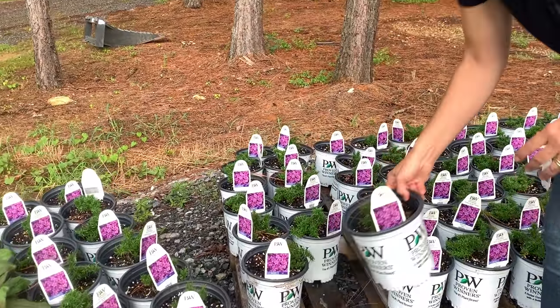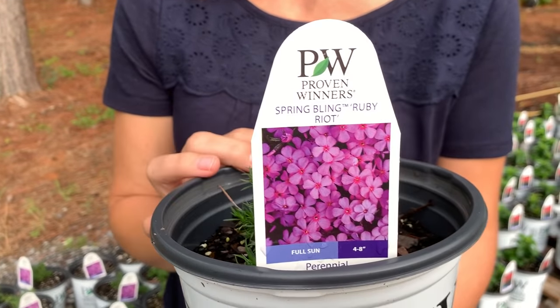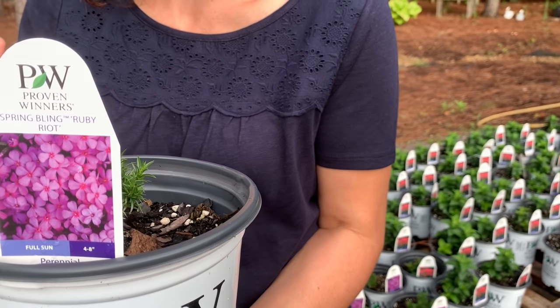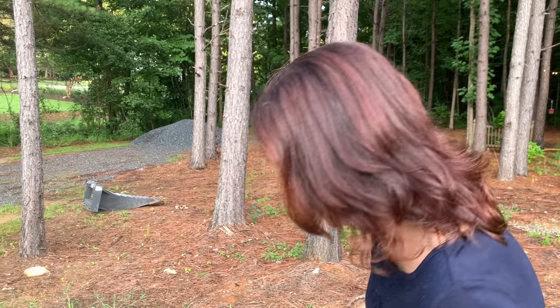We're going to have some creeping phlox this year. Here in the South, creeping phlox is one of the very first perennials to bloom in the springtime — you can be driving down the road and see in people's yards just carpets of color. A lot of times you'll see them on steep banks because this creeping phlox is low, it spreads out and creeps, and then it puts on these gorgeous blooms early in the spring. After a long winter, it is so nice. This is Ruby Riot from the Spring Bling series.